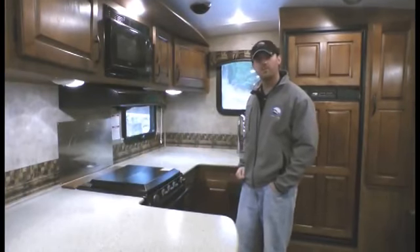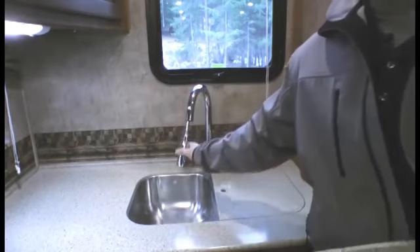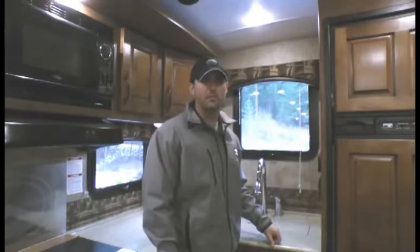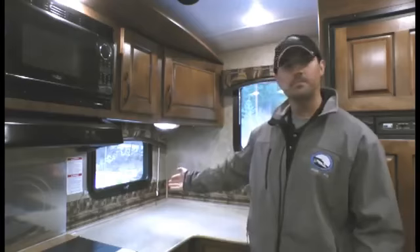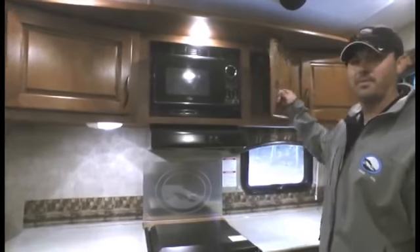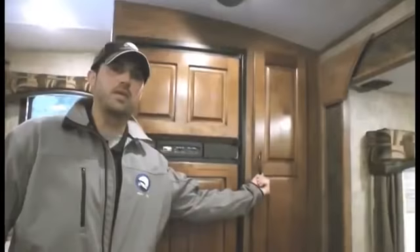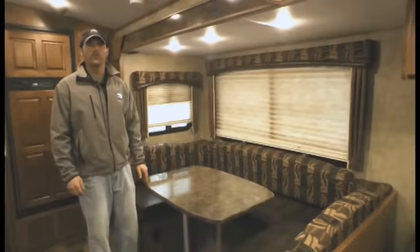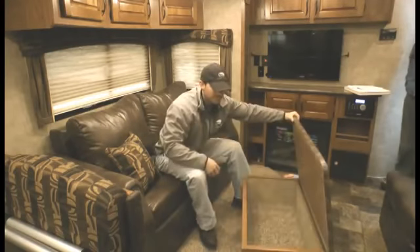Gourmet kitchen with plenty of counter space, under-mount stainless steel sink and residential pullout sprayer. Customers asked us and we delivered with a gourmet kitchen design with windows out both sides of the trailer. Immense amount of storage with upper cabinets, plenty of drawers and kitchen pantry. 45 inch by 84 inch family size dinette with rolling ottoman, which doubles as a coffee table with storage. Comfortable living room with two luxury ultra leather recliners and an optional fireplace.